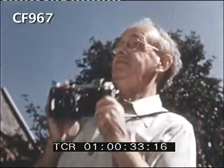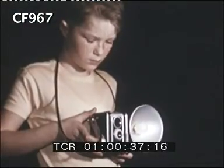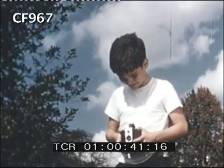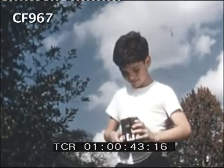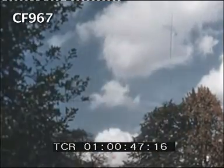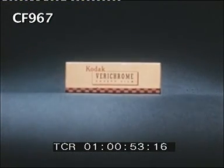Everybody likes to take pictures of family, friends, on trips and vacations, and today your inexpensive camera makes excellent snapshots. Much of the credit for this must go to the film from which your pictures are made. Behind these snapshots is film which represents a tremendous amount of work and care and a great deal of science, but modern production makes that film available readily and at low cost.